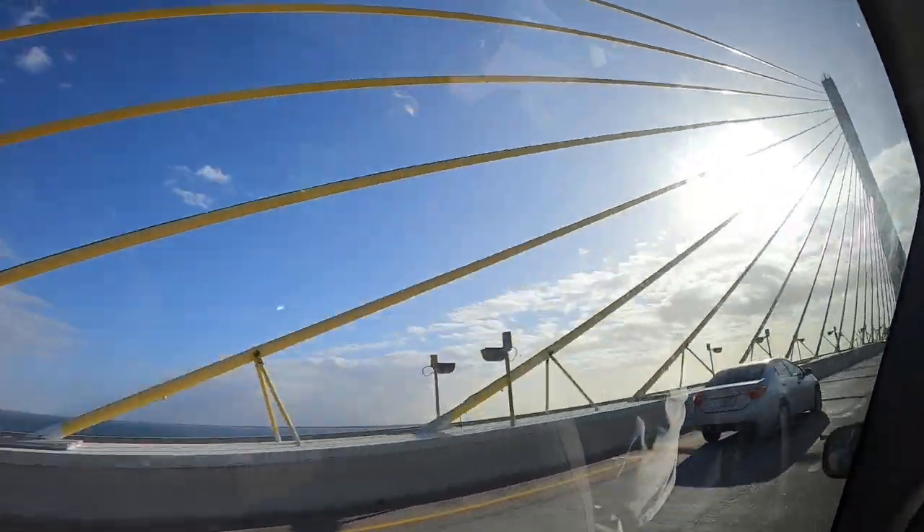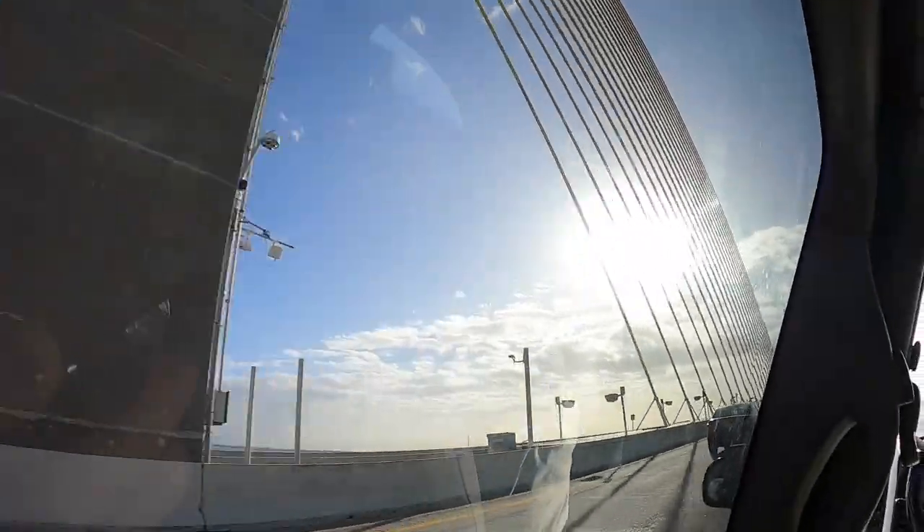We're getting to the top now — and there it is. There's one more arch over here.